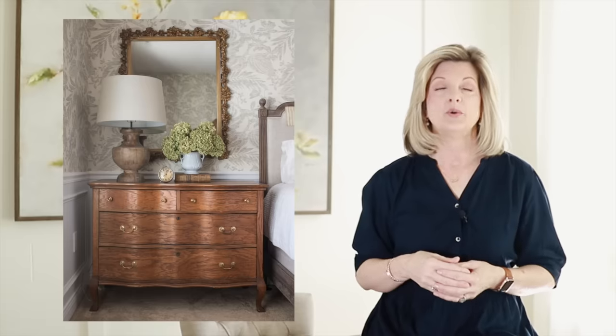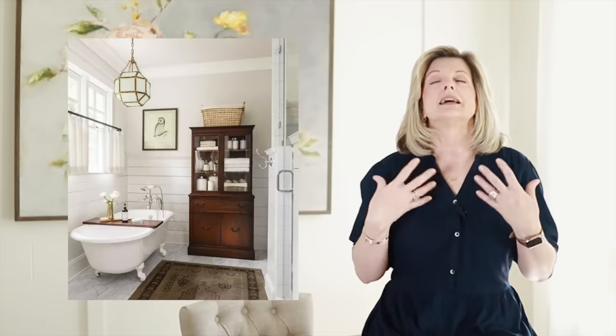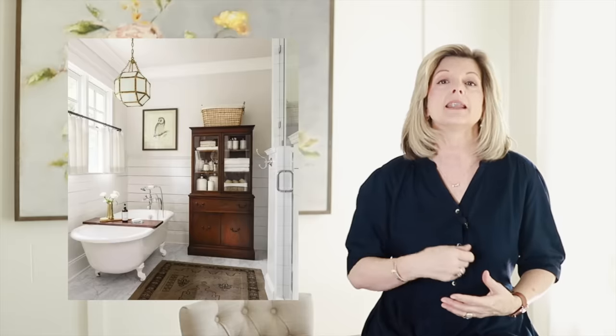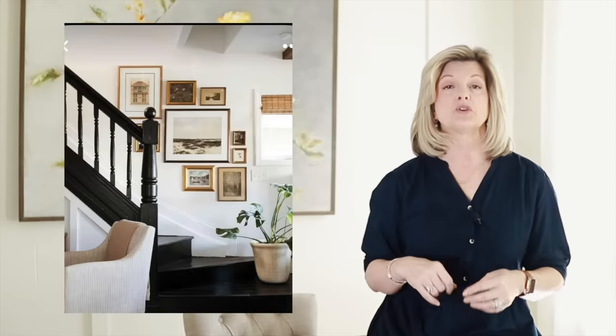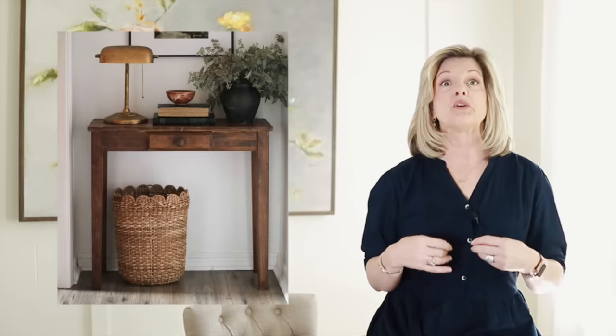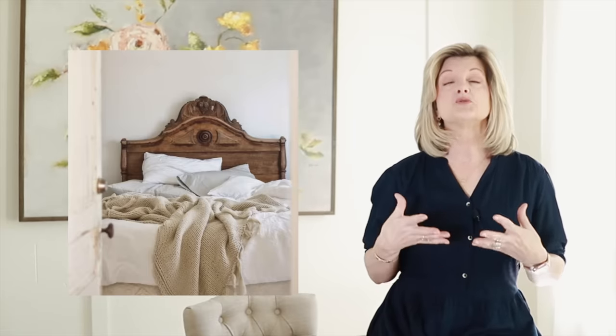The fifth trend — and this one is probably the one I am most excited to talk about — is antiques. Blending antiques with new pieces gives your home a story. It is a collected charm that you cannot get from Target. Bringing character into your home with select pieces, whether they're furniture or wall decor, creates wonderful conversations with your friends and guests about the hunt on how you found them, or the special story about how they were handed down to you.